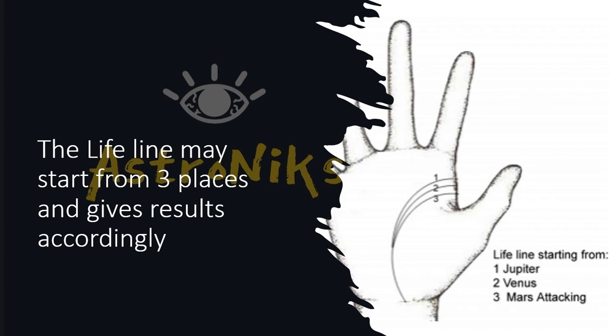The lifeline can start from three positions: from Venus, from Jupiter, or from Mars. Jupiter is located below the first finger area, Venus is the mount in the middle between Jupiter and the thumb area, and Mars attacking is a little bit below the Venus mount.